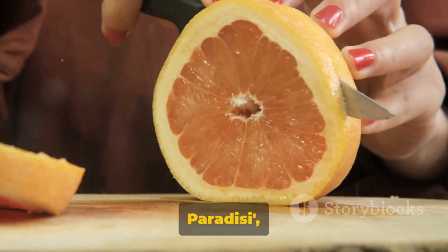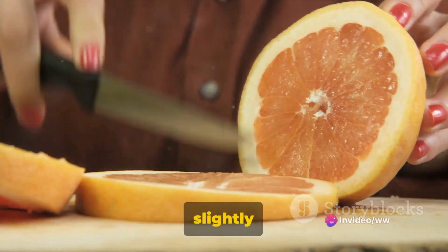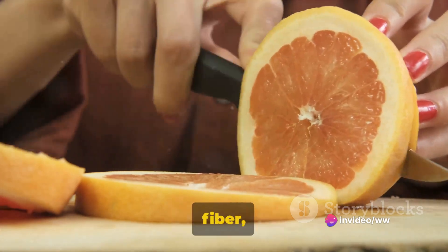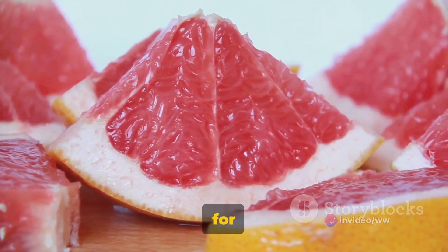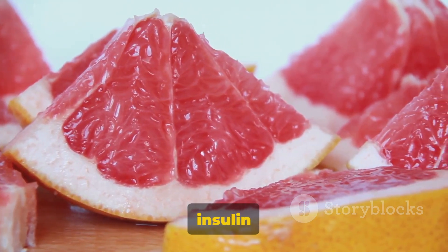Finally, we have the citrus paradisi, the grapefruit. This large tangy fruit is known for its slightly bitter aftertaste. It's rich in nutrients, antioxidants, and fiber, making it a fantastic choice for a healthy diet. Grapefruit is also known to aid in weight loss and improve insulin resistance.